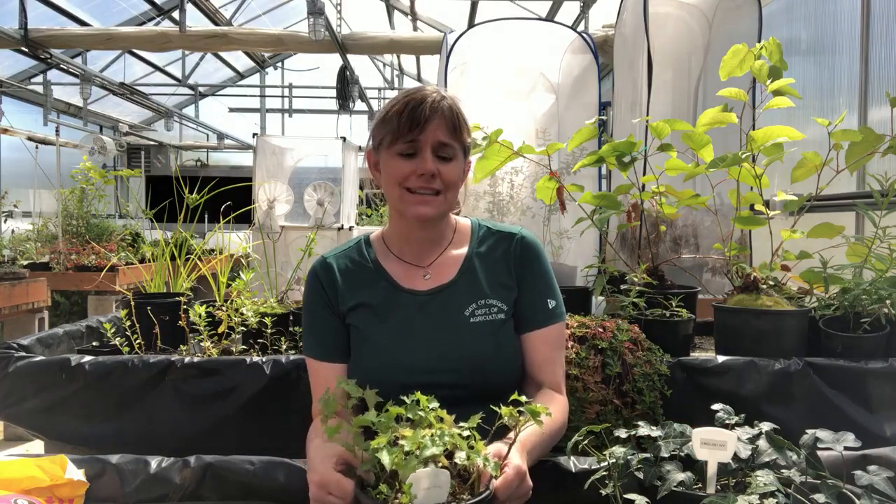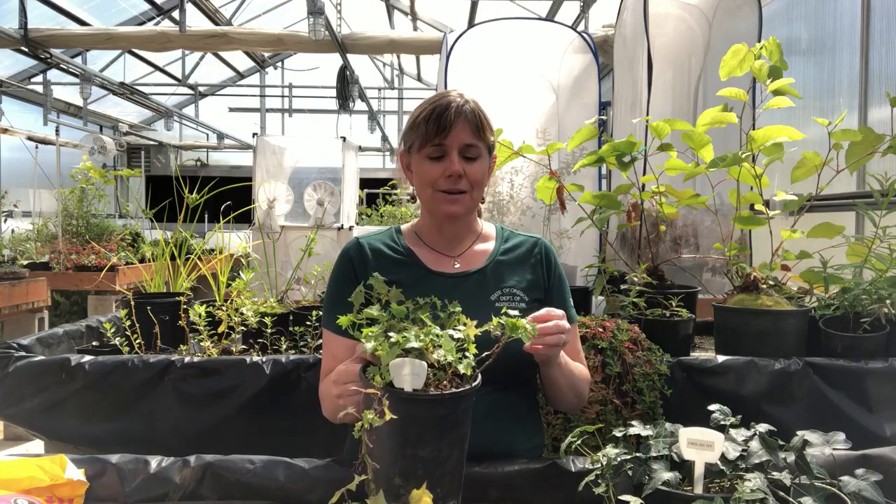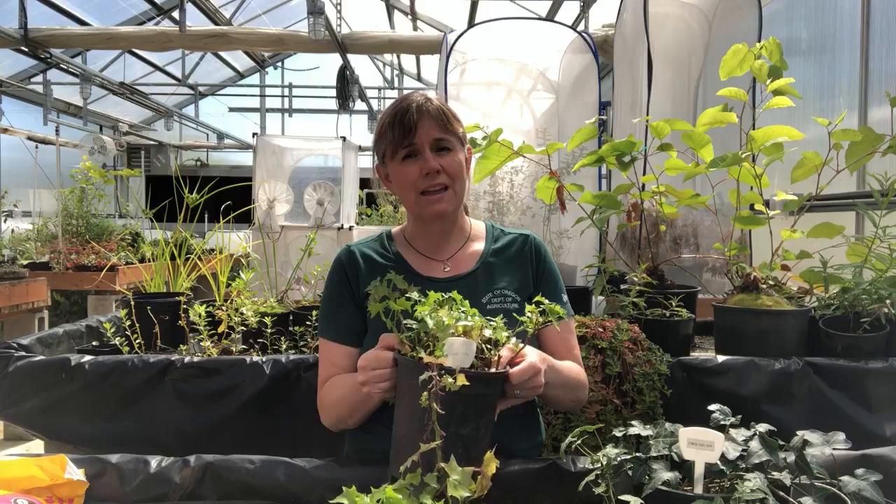Cape Ivy is actually not very closely related at all to English Ivy. It actually has yellow flowers similar to tansy ragwort if you're familiar with that. It is in the sunflower family and it actually used to be classified in the same genus as tansy ragwort.